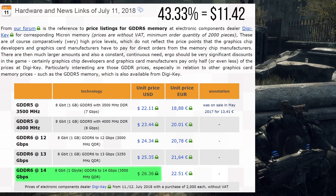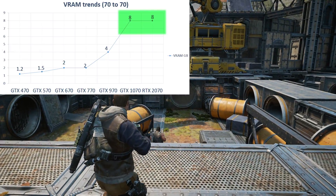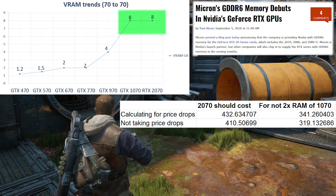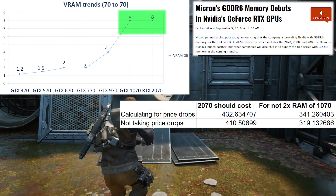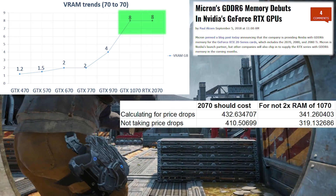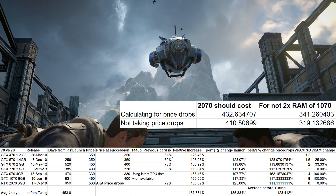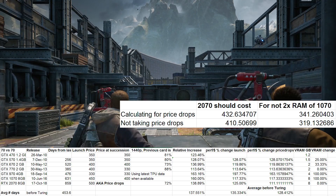Using $11.42 to judge the 2070 for not improving on VRAM capacity as the 1070 and 970 did, we arrive at $319 to $341 depending on whether you take historical price drops into consideration. You might say the move to GDDR6 should mitigate the lack of improvement in capacity, but we'll address this later. However, price goes hand in hand with date of release — what may be acceptable price-to-performance in a certain year may become outdated and poor value the next.